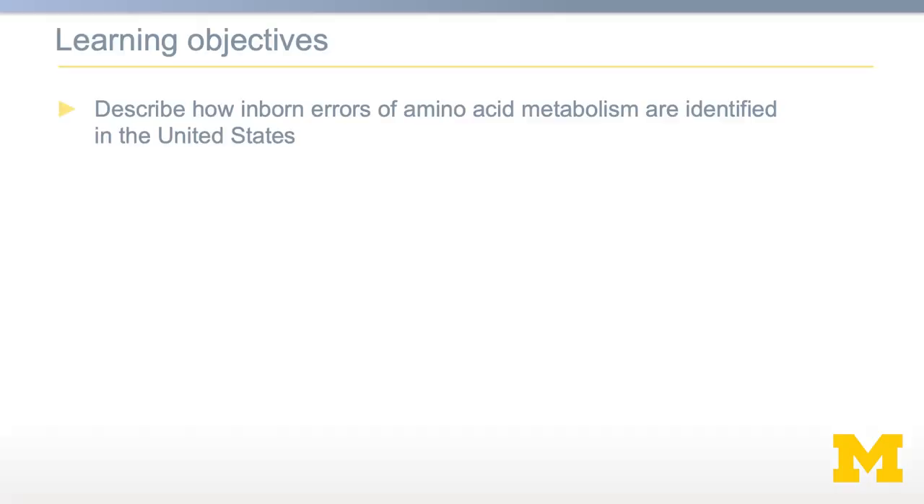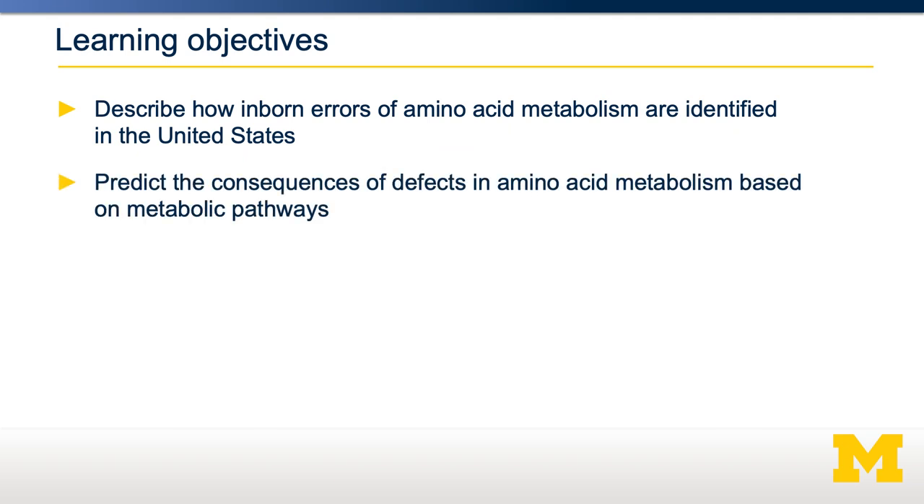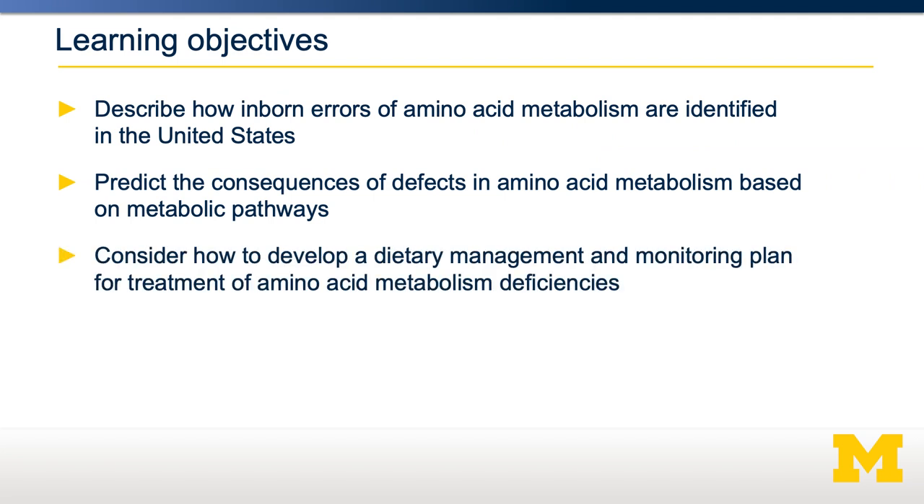In this video, we're going to discuss amino acidemias, or inborn errors of amino acid catabolism. We're going to describe how they're detected in the United States, how you might predict the consequences and treatment of those particular conditions, and how to develop a dietary management plan to help these individuals.